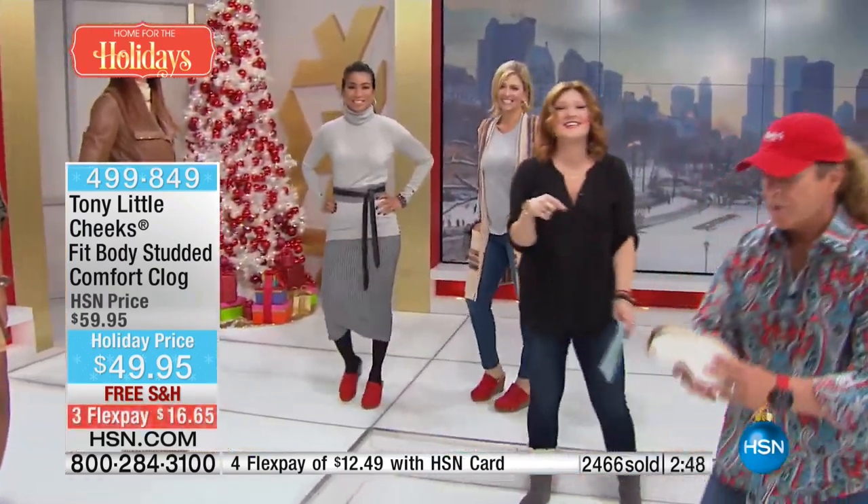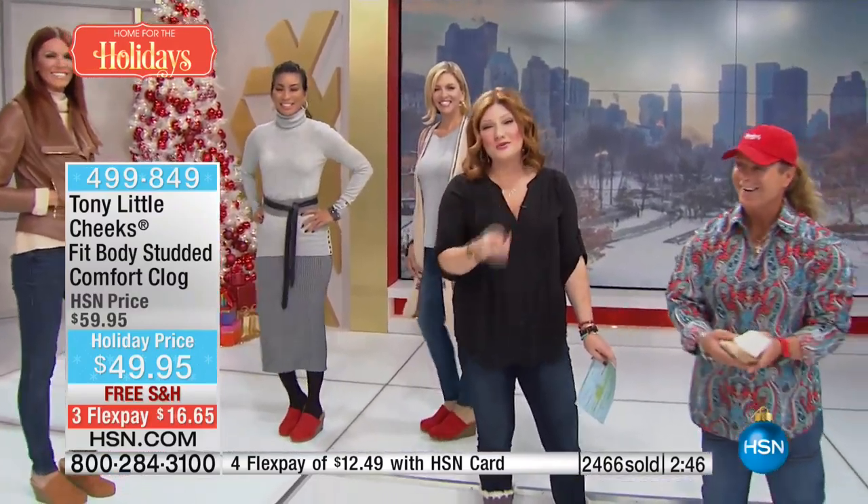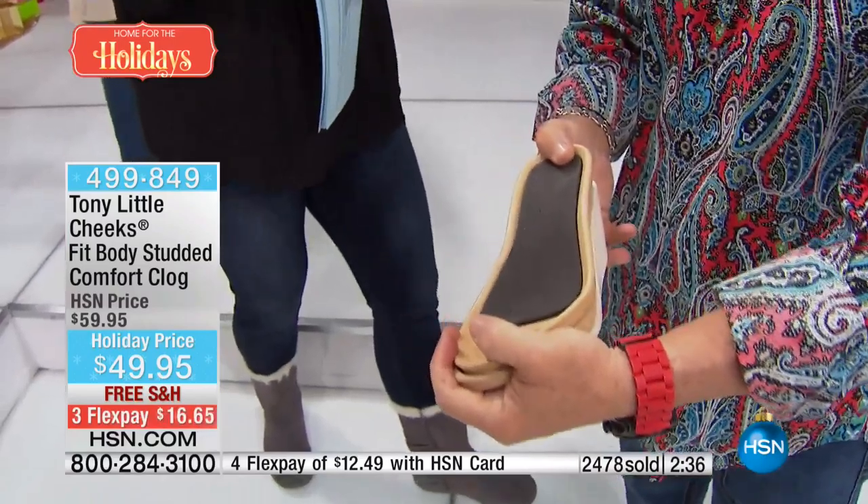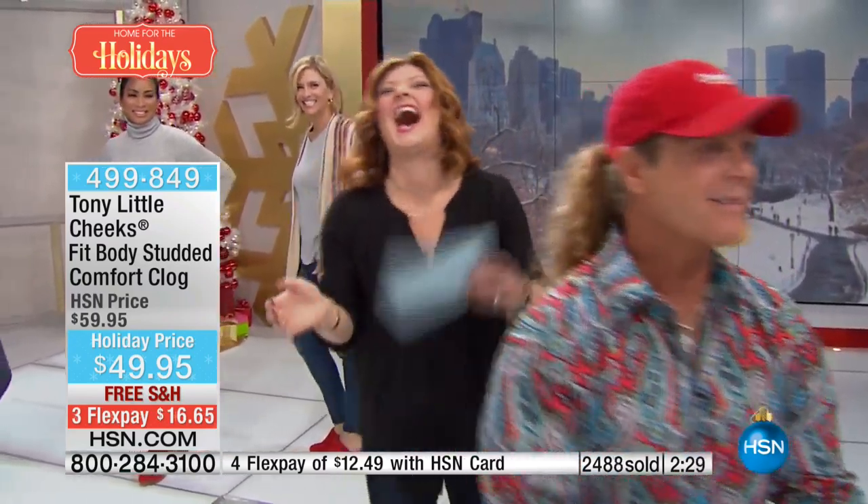We've got free shipping and flexible payments. You are going to live in these — slip them on and go. No buttons, no zippers, nothing. We're going to take a listen to Gemma and we've got more to tell you when we come back.